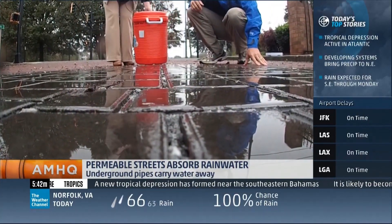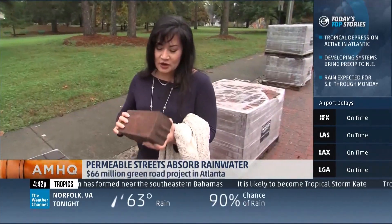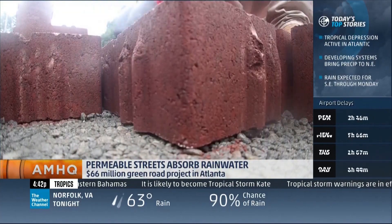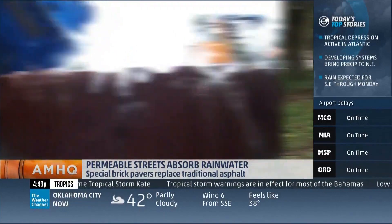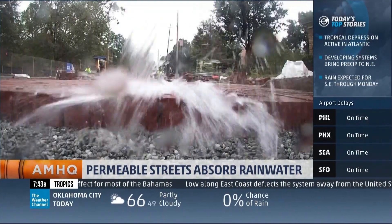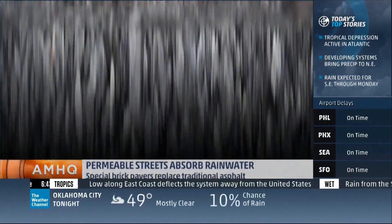Watershed Commissioner Joanne Macrina gave us a look. This is not Dorothy's Brick Road — these bricks are specially made. When crews lay them down, they leave spaces in between them to let water through, a lot like rain falling on grass. So it both stores the rainwater and cleans the rainwater. It's called permeable pavement — stopping a flood up here by sending it down here.